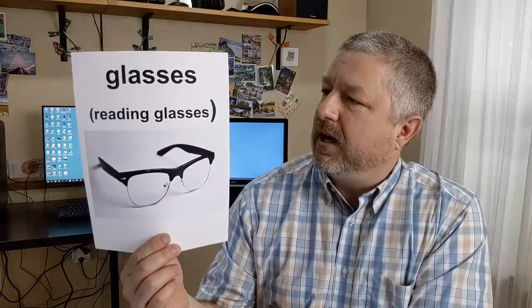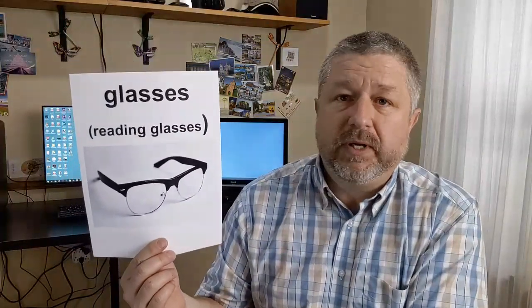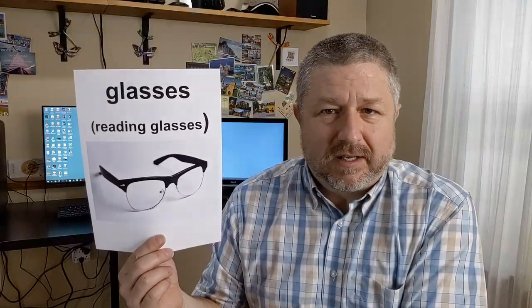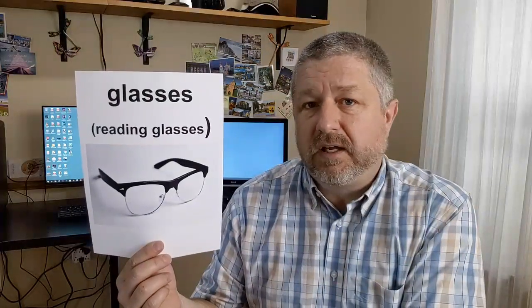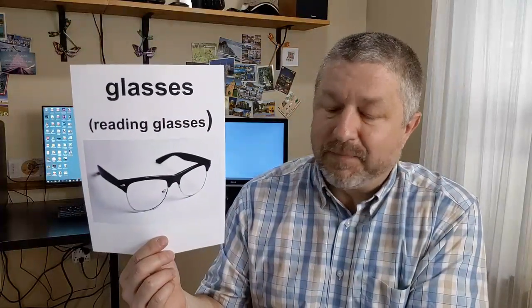Even though you sometimes wouldn't think so, glasses are also considered an accessory. I have reading glasses — when I need to read a book, I often wear them. Some people wear glasses all the time, not just for reading. Sometimes people spend money on really expensive, fashionable glasses made by high-end manufacturers. If you only wear glasses for reading, you'd call them reading glasses. Before I read a book, you'll often hear me say, 'Has anyone seen my reading glasses?' — because I usually set them down somewhere and can't find them.